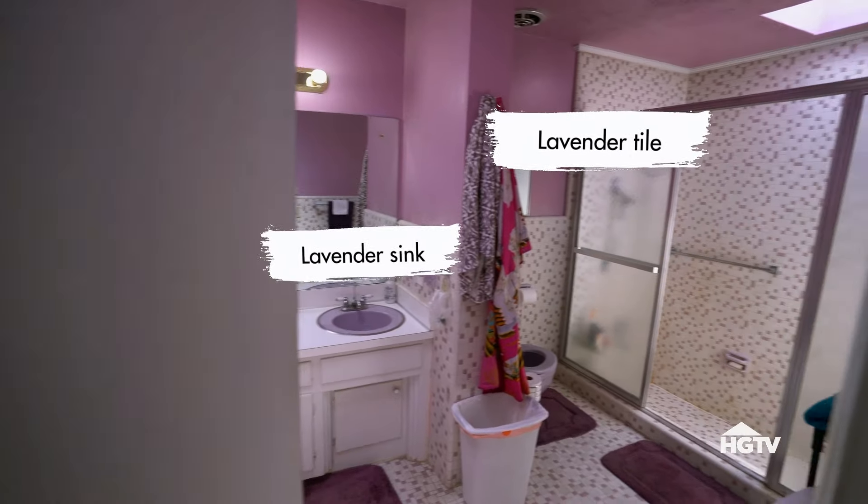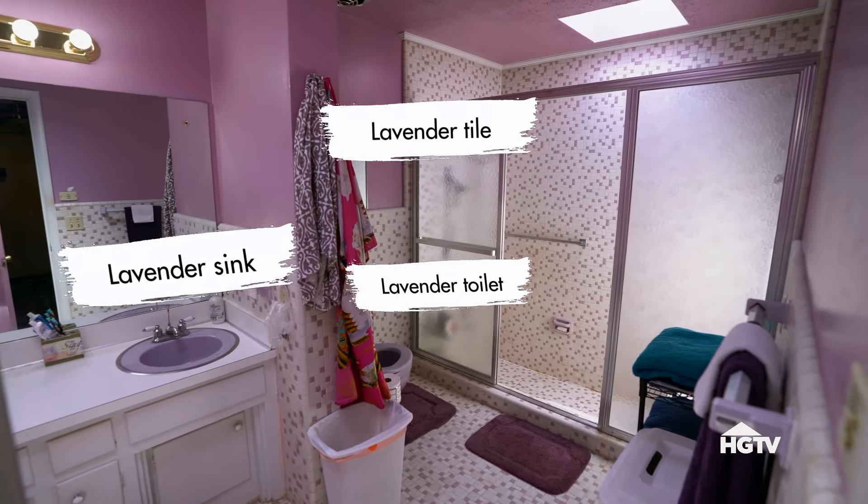Let's go check out the bathroom. Hello, lavender. Oh my God. The toilet is purple, too. And the shower is sunken. Yes. That scares me. It scares us too — being wet and having to step down into the shower. I'm gonna break my back.